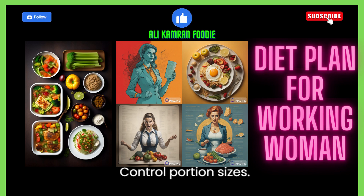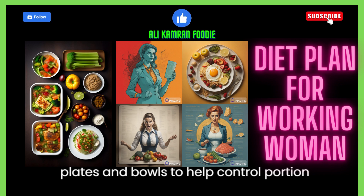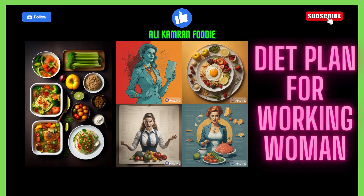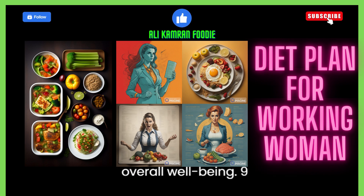7. Control portion sizes. Be mindful of portion sizes to avoid overeating. Utilize smaller plates and bowls to help control portion sizes visually. 8. Include healthy fats. Incorporate sources of healthy fats such as avocados, nuts, seeds, olive oil, and fatty fish like salmon. These fats support brain health and overall well-being.